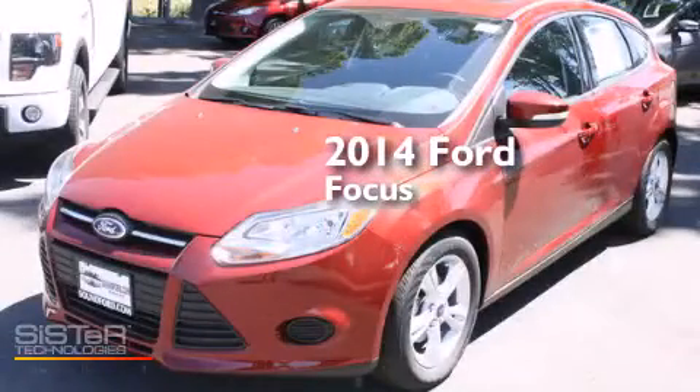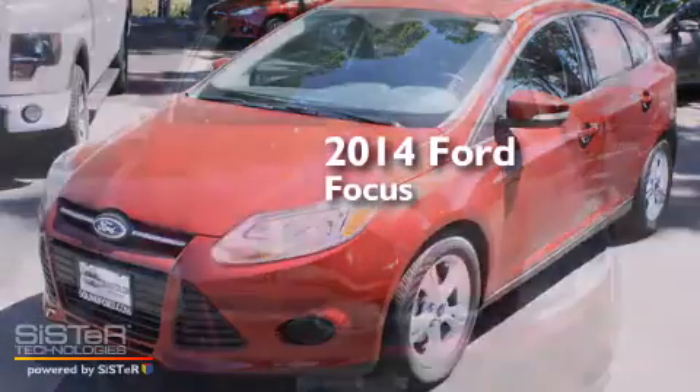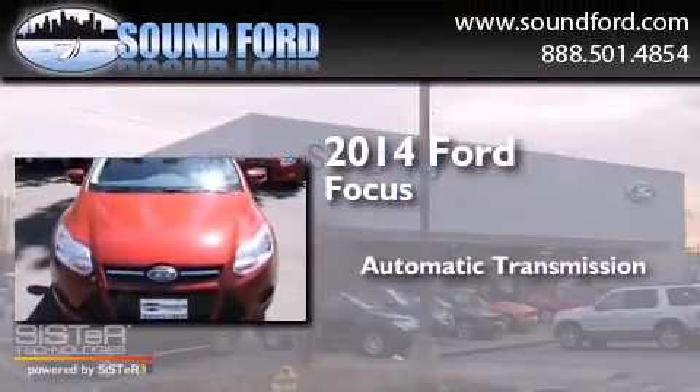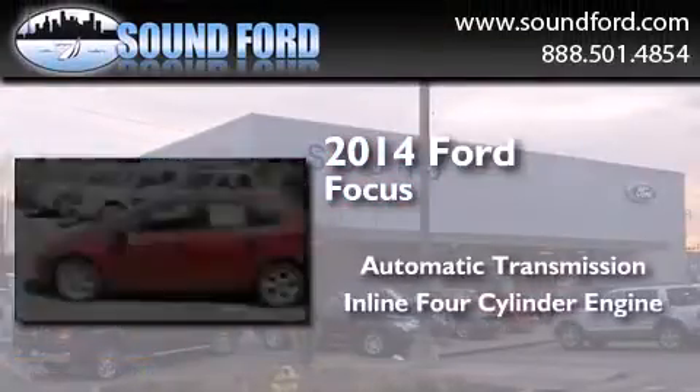This is a brand new 2014 Ford Focus. This car has an automatic transmission and an inline 4-cylinder engine.